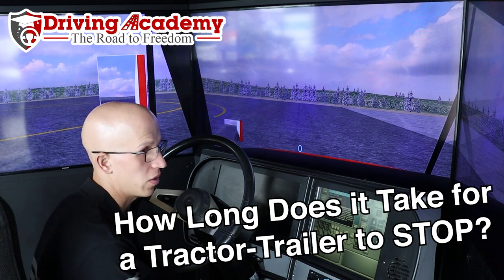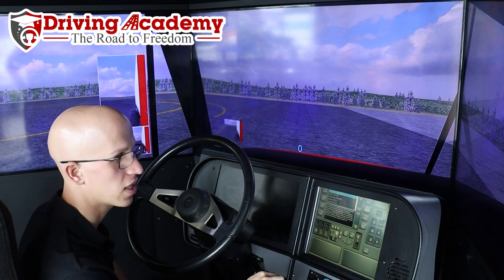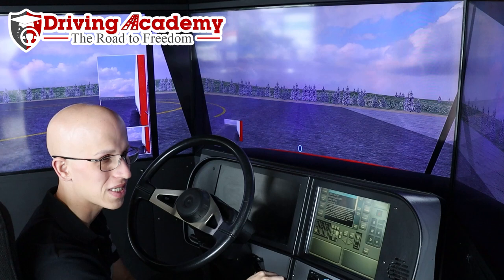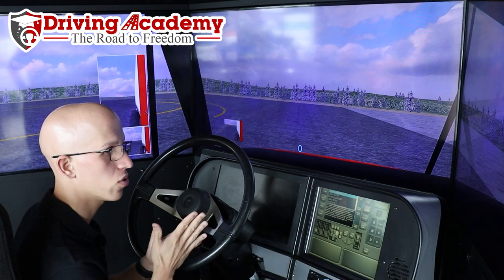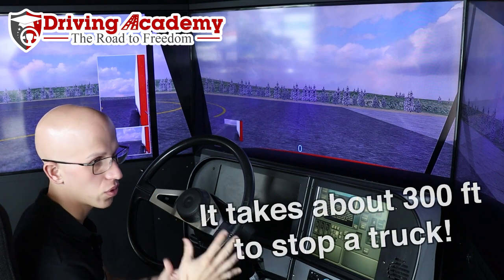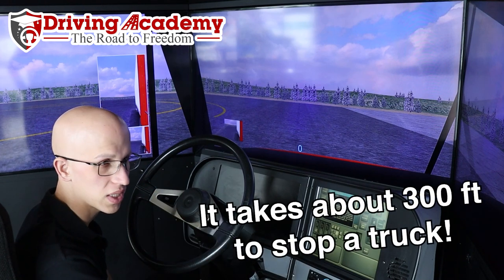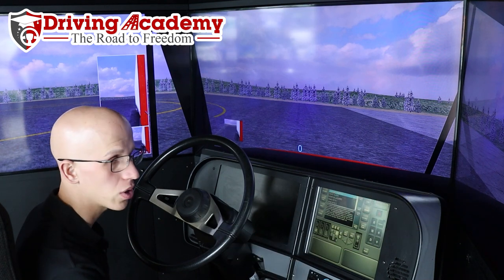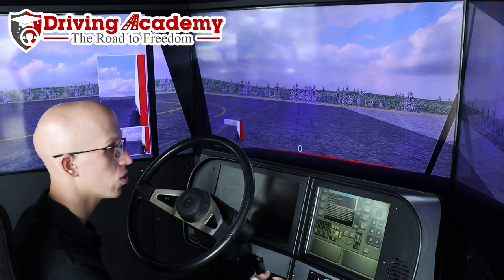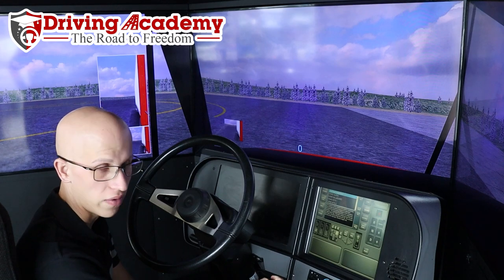After picking up speed. So the thing that you have to understand is, when you are driving a tractor trailer it's not going to be stopping like a car. They say in the CDL manual it's going to take up to about a football field or 300 feet in order to come to a complete stop. In today's video we're going to be using our state-of-the-art driving simulator to actually test out that theory, and this thing is as close as you're going to get to real life driving.